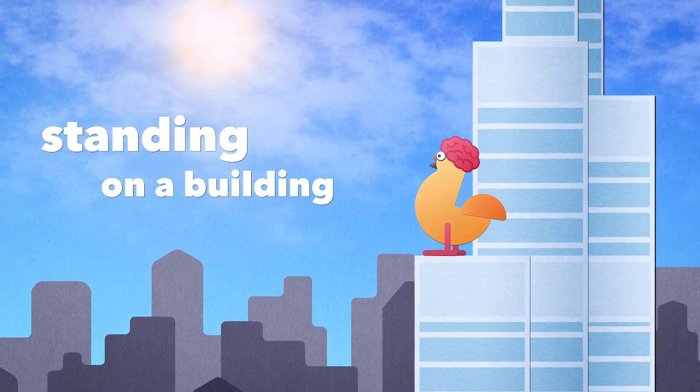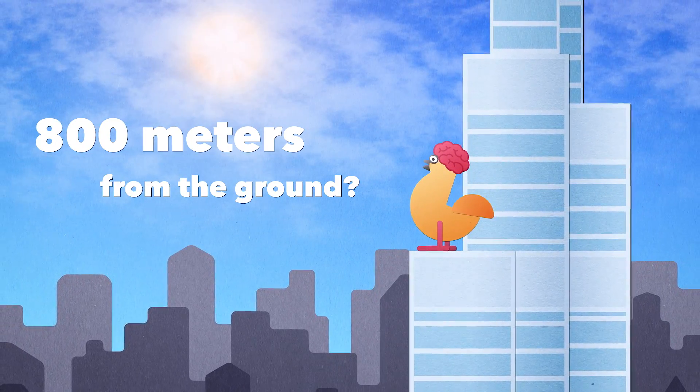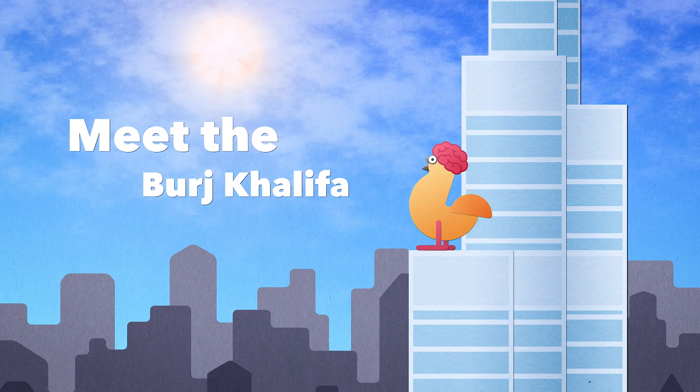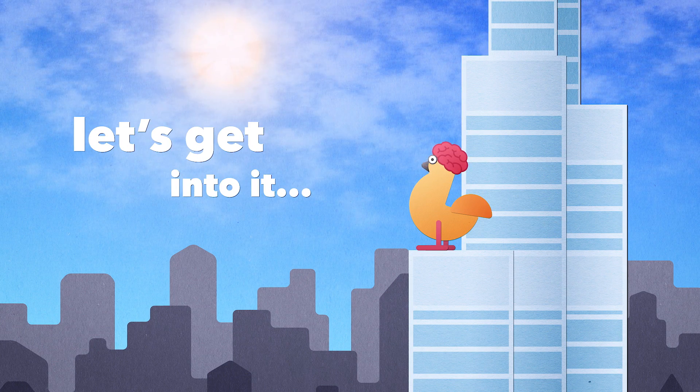Could you imagine standing on a building 800 meters from the ground? That's bonkers. Meet the Burj Khalifa. Let's get into it.